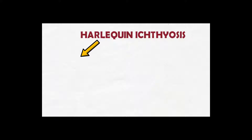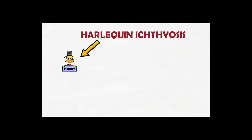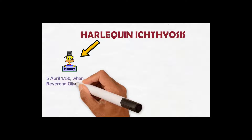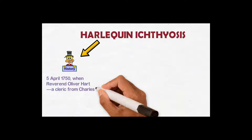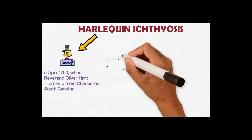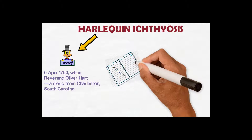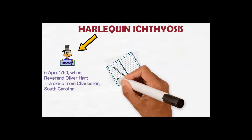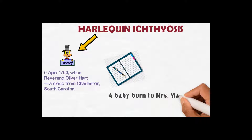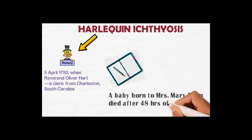What is the history of Harlequin ichthyosis? The first case was documented on 5th April 1750 when Reverend Oliver Hart, a cleric from Charleston, South Carolina, documented the first case of Harlequin ichthyosis in a baby girl from Charleston, South Carolina. This baby was born to Mrs. Mary Yvonne, who died after 48 hours of birth.